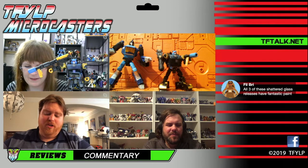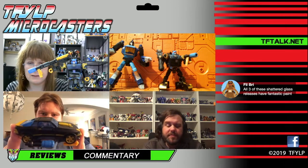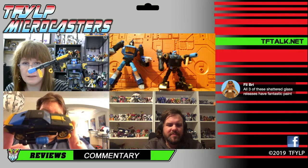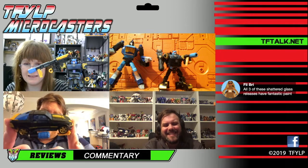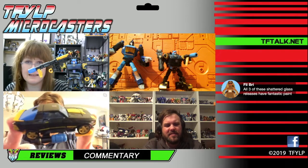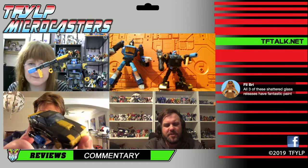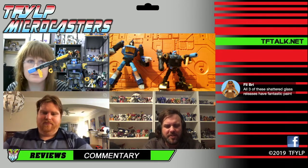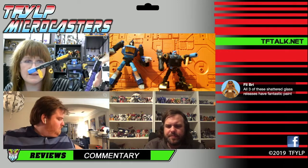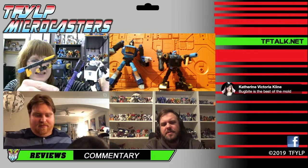I do think this release is buoyed by black repaint syndrome — oftentimes we get black repaints and they're cool just because they're black. And you know what? This is cool because it's black. Normally it's black and teal, but black and gold? That works for me. It's something different — if it was just a black Bumblebee you'd be like 'eh,' but this works. It was my high school color, so I felt some nostalgia.